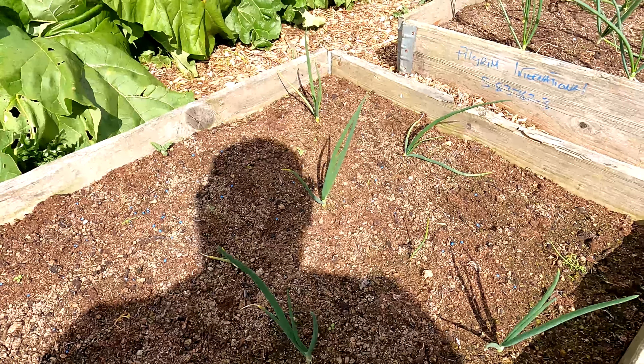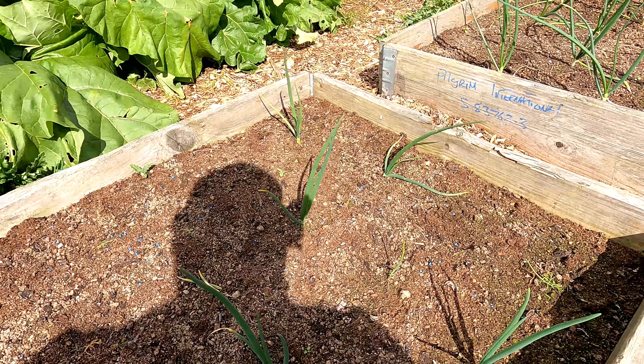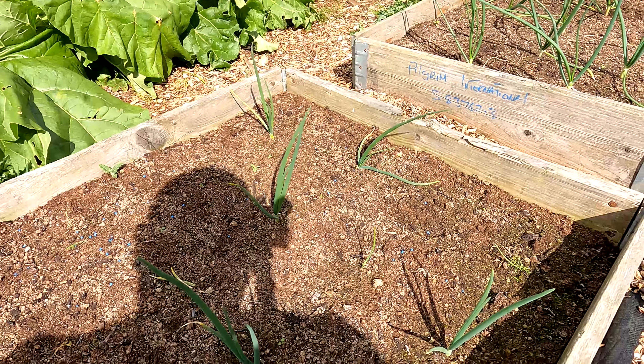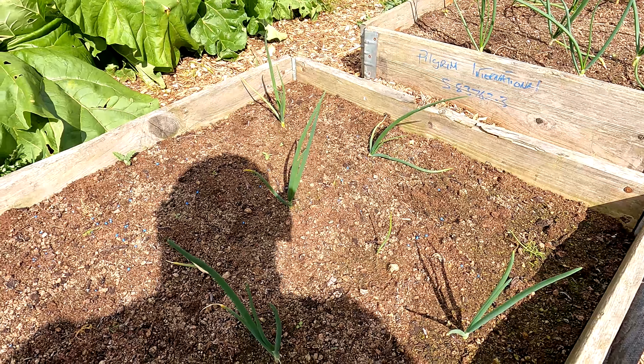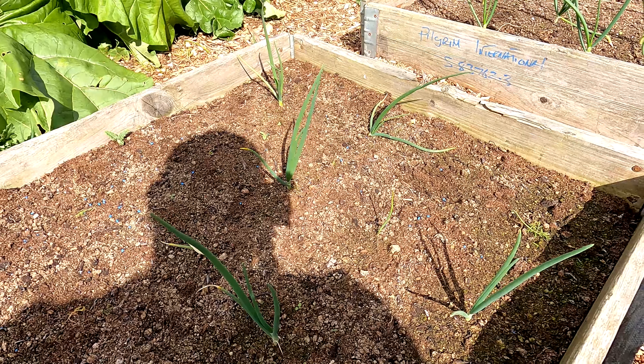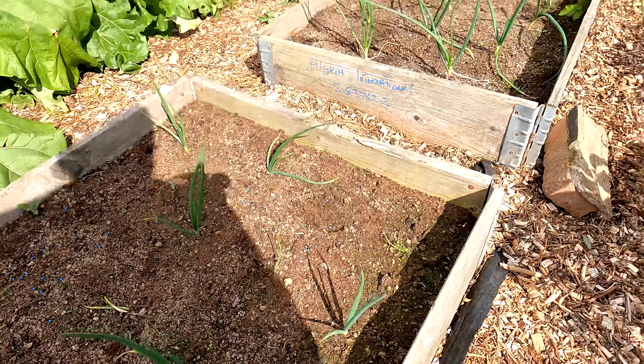Moving on just a little bit down here, these are the Kelsey onions - we bought these as little plug plants. Apologies for my shadow casting across the screen, the sun is still shining just for now. These were okay, they took a little while to get going but they're going now, so hopefully they'll grow absolutely massive again by the end of the year.